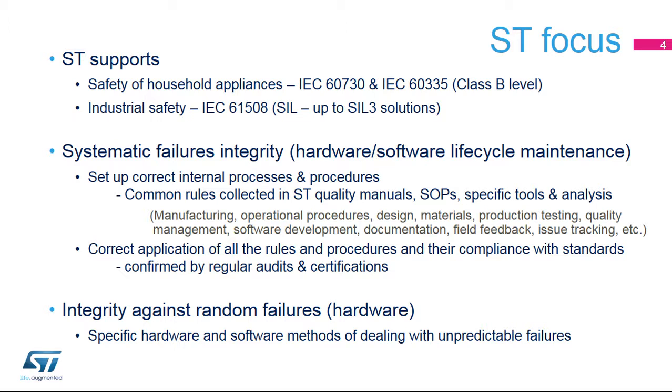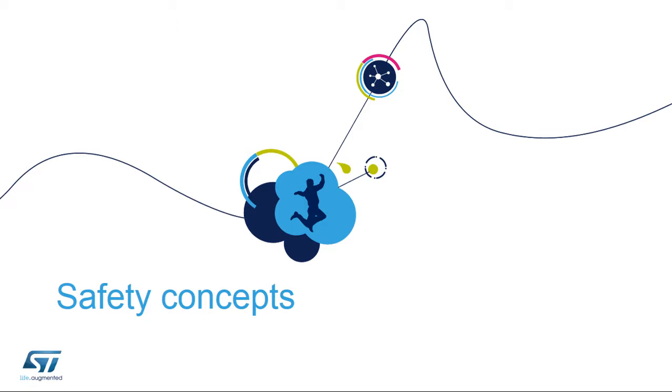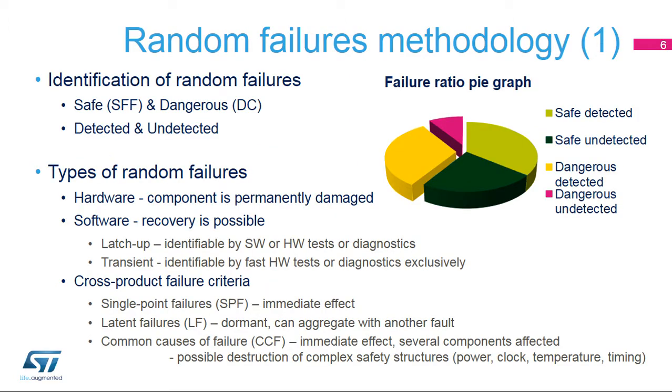To ensure integrity against random failures, specific software methods and hardware design techniques must be applied. The next slides give an overview of the main safety concepts to be taken into account when working with microcontrollers. Not all random failures result in a hazardous event, and they may even be considered safe from a safety point of view. Safety standards require monitoring to detect dangerous failures that may be directly or indirectly related to safety and have the potential to cause a dangerous situation.